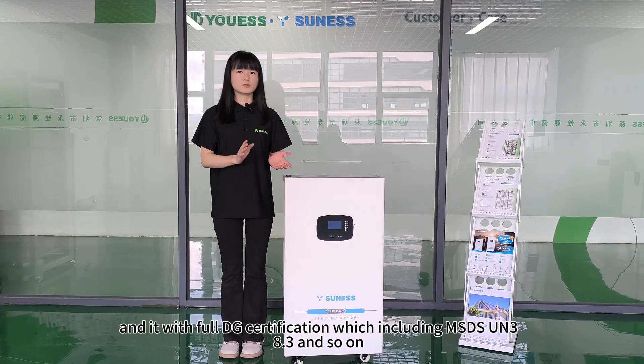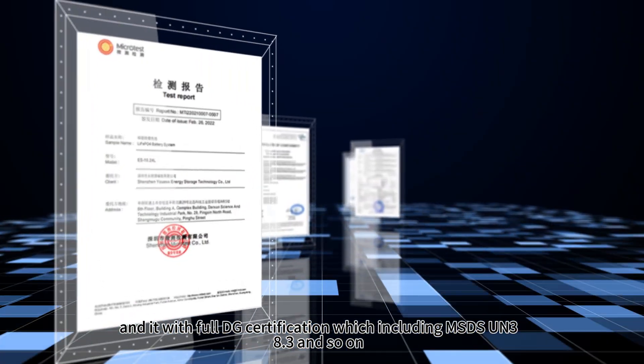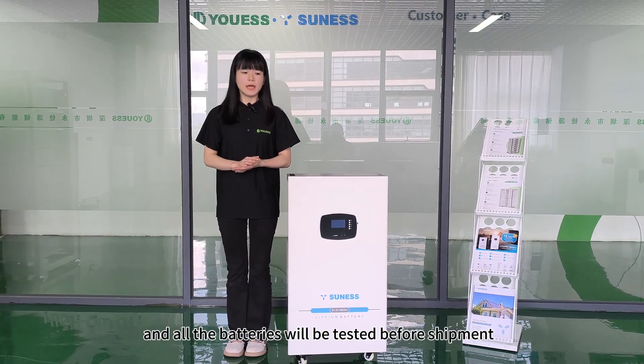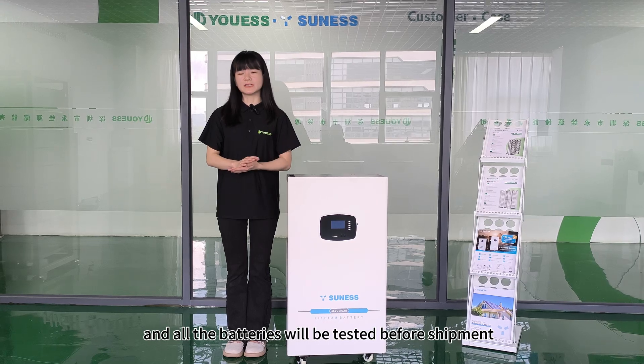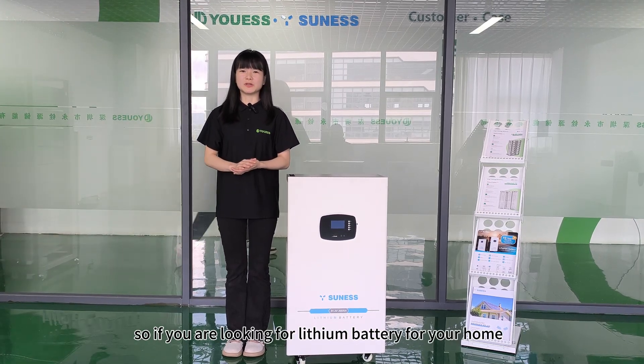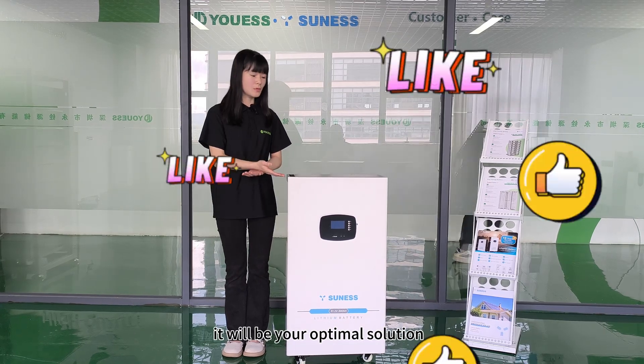It comes with multiple certifications, including MSDS, UN38.3, and so on. All batteries will be tested before shipment. So if you are looking for a lithium battery for your home, this will be your optimal solution.